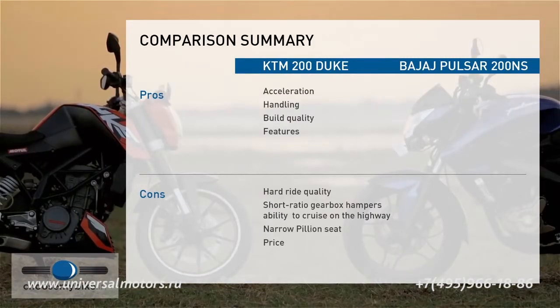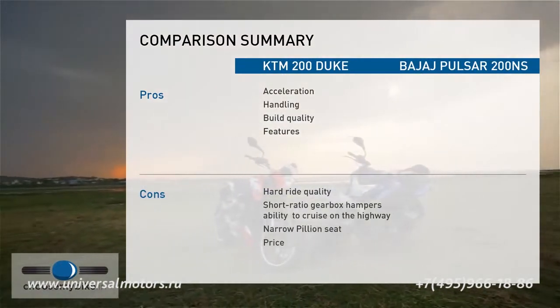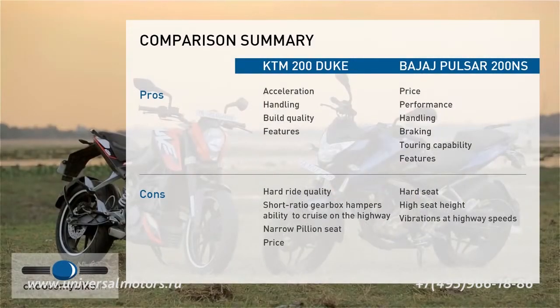If you're someone looking for an adrenaline-packed, nimble-footed, and highly responsive performance bike, the 200 Duke is the one for you. The engine-chassis combination makes every commute a treat, though the hard suspension setup means the bike is best suited for well-surfaced roads and short trips. The 200 Duke is priced on the higher side for a 200cc bike, but that can be justified by the numerous features and high-quality components it offers. On the other hand, the Pulsar 200 NS is for the rider who wants a more relaxed yet fast bike. Thanks to its taller gear ratios, the Pulsar is the better bike for cruising long distances, though the hard seat and high-speed vibrations detract from the experience. As an overall package, the 200 NS offers exceptional value for money and makes performance motorcycling accessible to a wider audience.